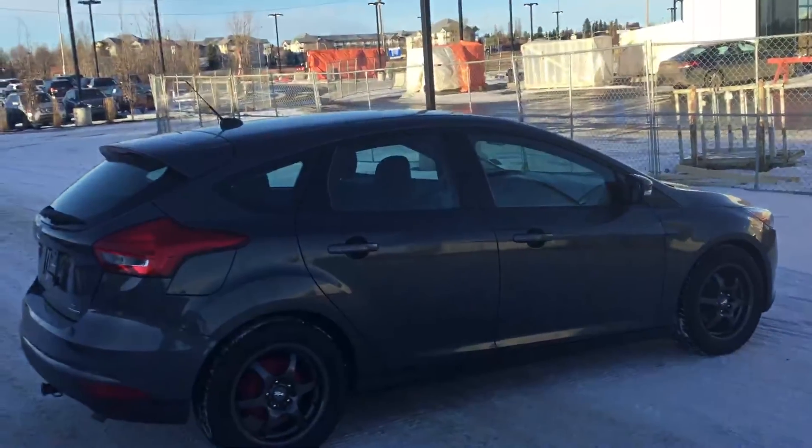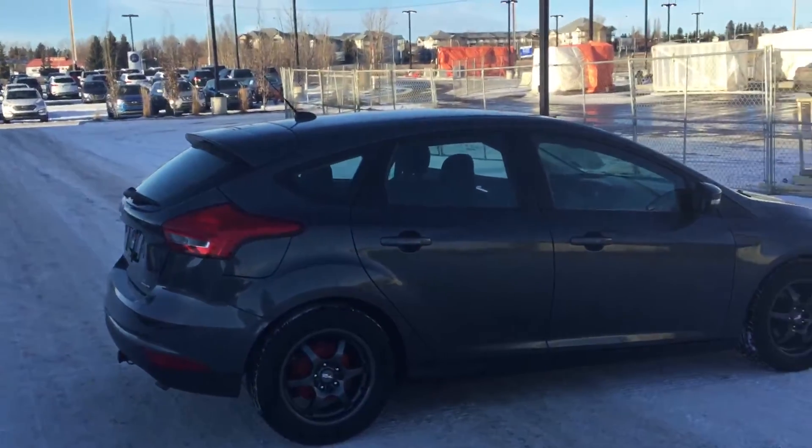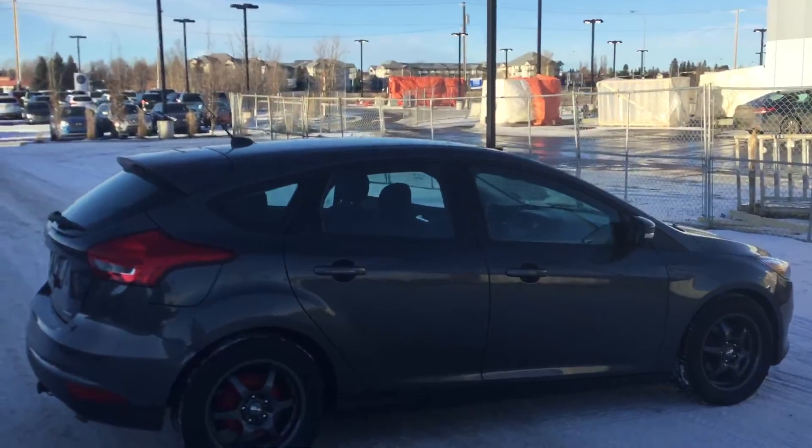So once again, this is Kabir from River City Hyundai. If you have any questions before you come in, feel free to contact me back at 780-371-3700. Once again, this is Kabir from River City Hyundai.